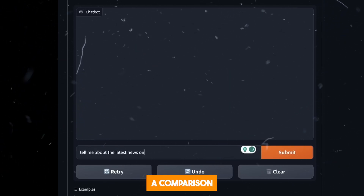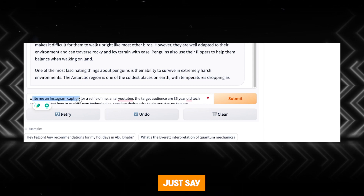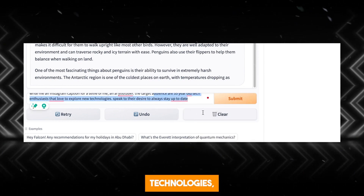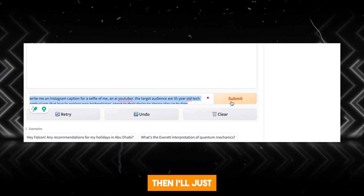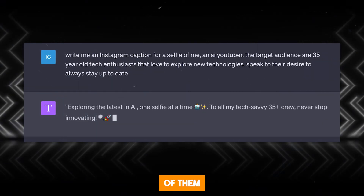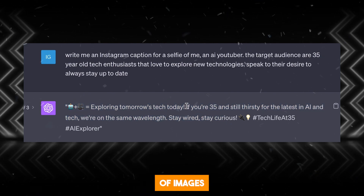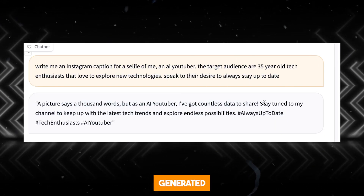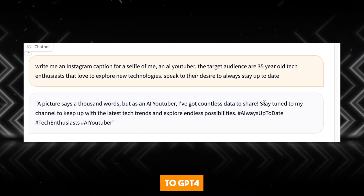At the beginning of this video, I said that I'd be doing a comparison between Falcon 180B and GPT-4, so let's get into it. I'll write a simple prompt: 'Write me an Instagram caption for a selfie of me, an AI YouTuber. The target audience is 35-year-old tech enthusiasts who love to explore new technologies. Speak to their desire to always stay up to date.' I'll submit that to Falcon 180B, then type the exact same prompt into GPT-4. Now that we have the results, you'll notice that GPT-4 gives you the typical Instagram caption with a bunch of emojis and hashtags — honestly, not that impressive, just basic. Falcon 180B, on the other hand, generated a pretty impressive response. Falcon is much more creative with text compared to GPT-4, so Falcon definitely wins here.